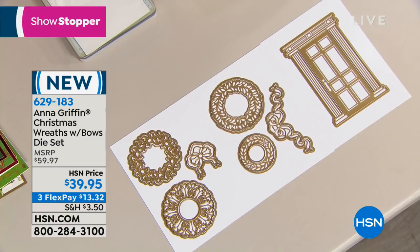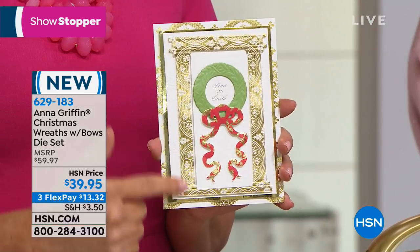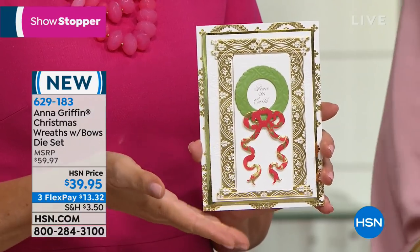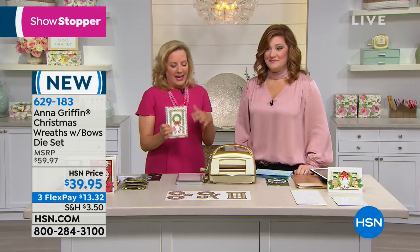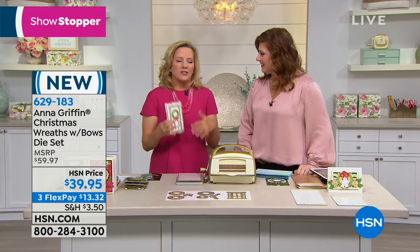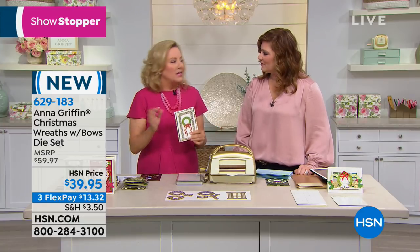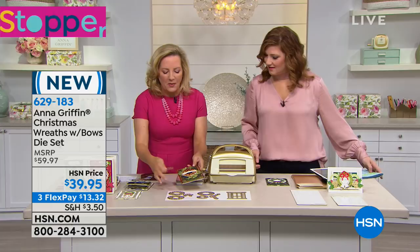This is absolutely spectacular — such a pretty set of cut and embossed dies. There are 13 in total. You'll be able to make a beautiful front door and a variety of four different wreaths and two different bows. It's a little collection inspired by our window ledge card-making kit from the year before last, where we were making Christmas scenes with windows. Now we're making them with doors and wreaths. As a stationer for a very long time, I make a lot of finished cards sold all over the world, and the number one card theme is a wreath.